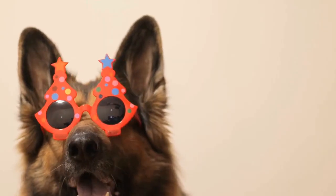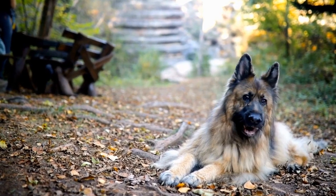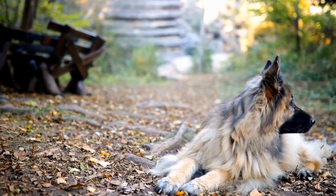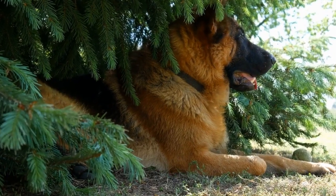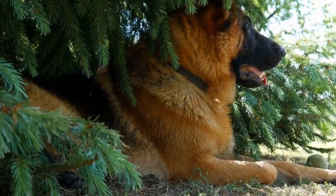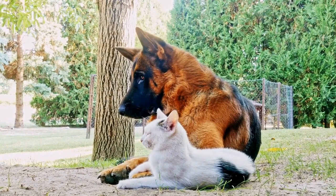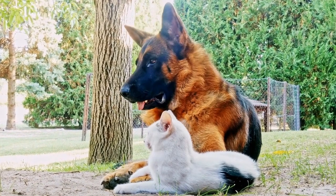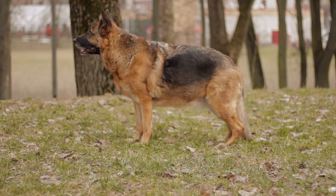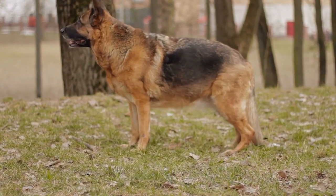Training and Exercise Requirements. Both breeds are highly intelligent and require consistent training and mental stimulation to thrive. German Shepherds excel in obedience training and can quickly learn and execute complex commands. They require moderate to high levels of exercise to expend their energy and prevent behavioral problems. A combination of physical exercise, mental games, and obedience training will help keep a German Shepherd happy and well-behaved.